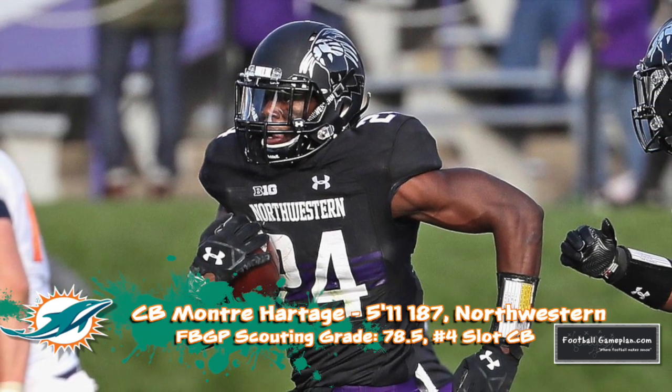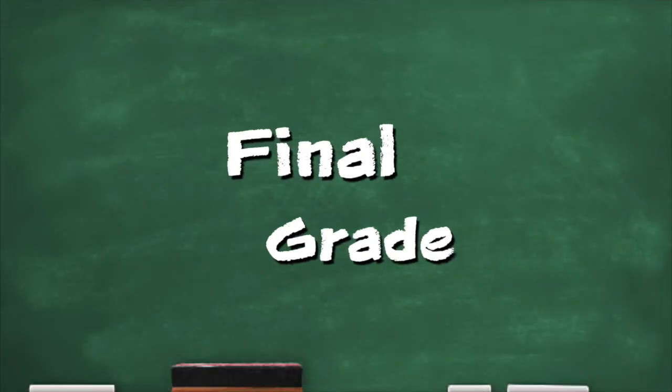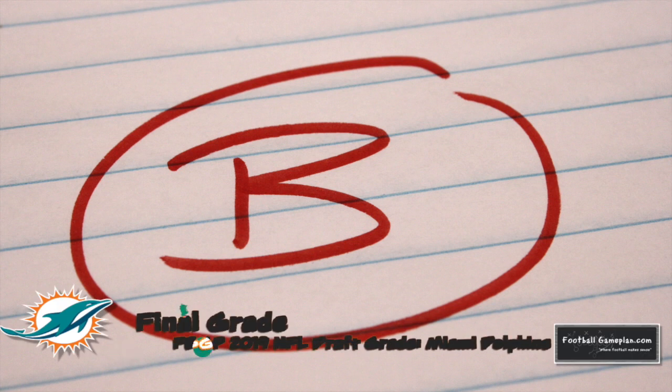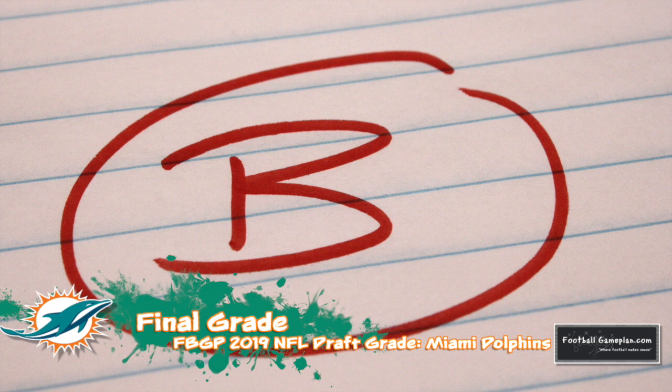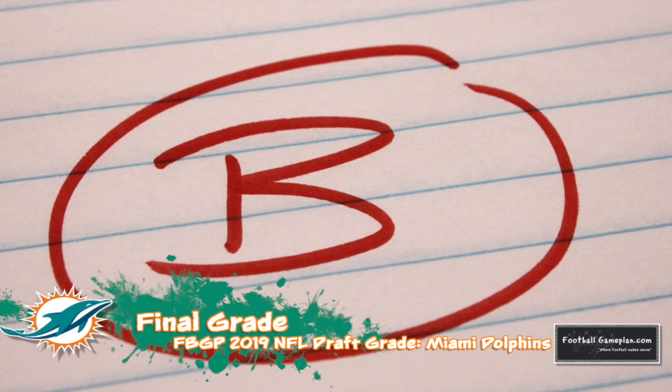He does a solid job of playing the ball and is the perfect slot corner in my opinion. I gave the Dolphins a solid B for their draft. Again, a lot of their work was done in free agency, and one of their bigger moves in this draft was giving up a second round pick for quarterback Josh Rosen, who should start day one at the position.